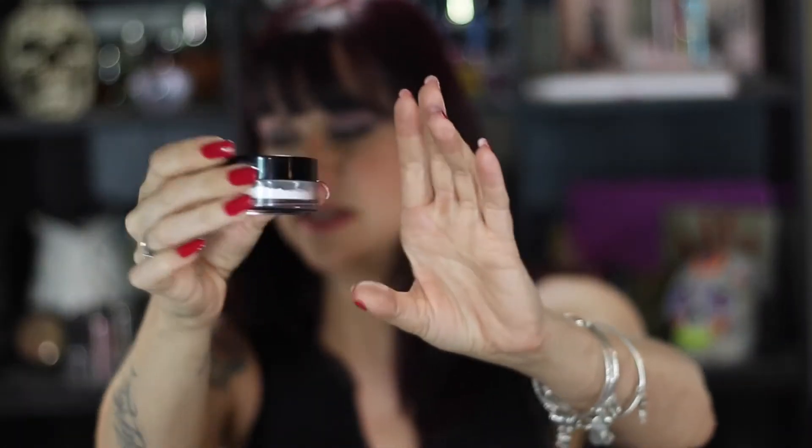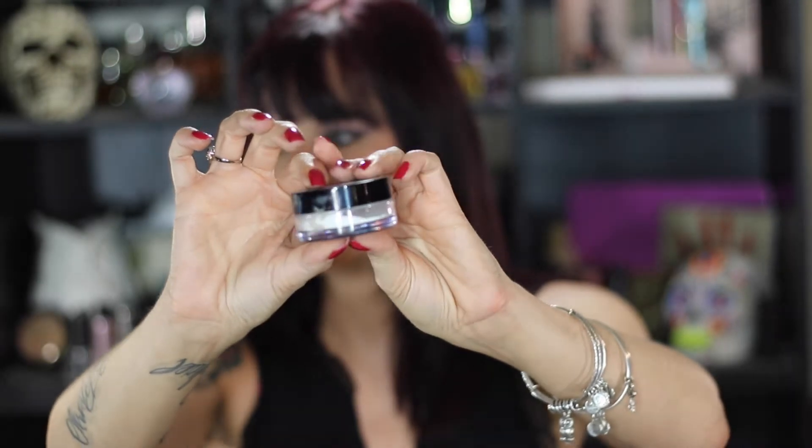I also have a Makeup Forever HD Powder. It's kind of hard to tell how much is left, but there's not really a ton in there, so I'm going to see if I can clear that out of my collection. I really do like it, but I have a lot of drugstore powders that do kind of the exact same thing, so I'm going to continue using those — like the Milani Prep and Set, which I really like — and I'm probably not going to spend $24 for another one.